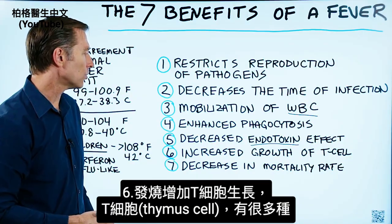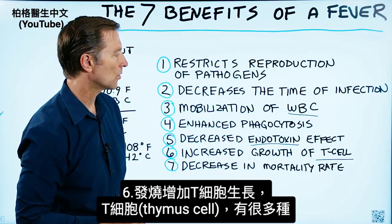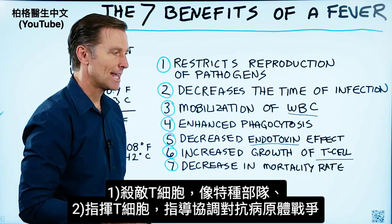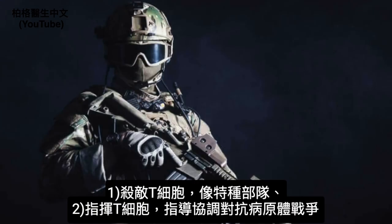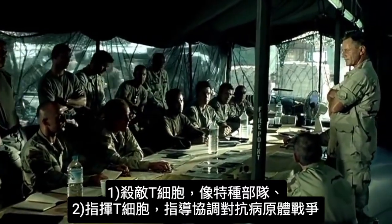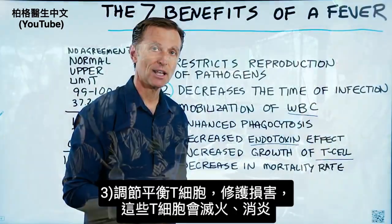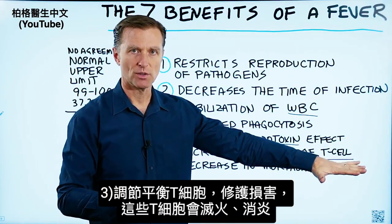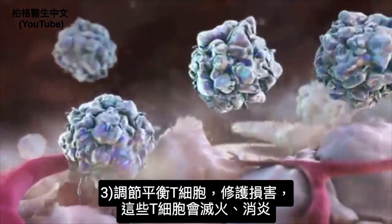Number six, a fever will increase the growth of T cells. T cells stand for thymus cells, and there are several types. You have killer T cells, which are comparable to special forces. You have other T cells that act like commanders, guiding and coordinating the entire war against pathogens. And then you have T cells that regulate or moderate the amount of collateral damage — they put the fire out and get rid of inflammation if it gets out of control.